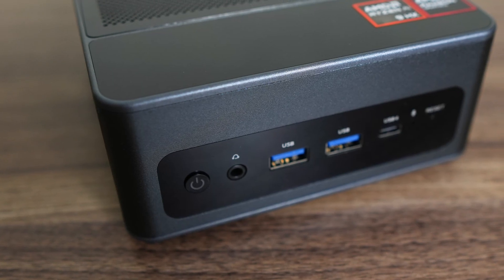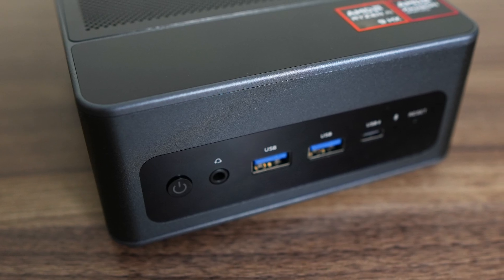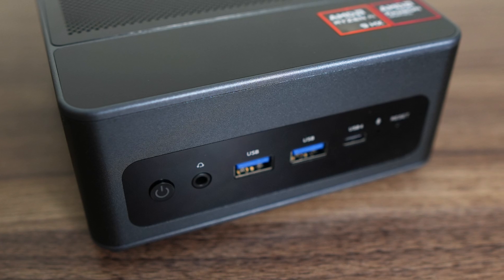Initial impressions are pretty good. Solid exterior build quality? Check. Metal case? Check — well, in the middle. Most of the top and bottom are plastic. And the rest we'll go over as we deep dive into it.